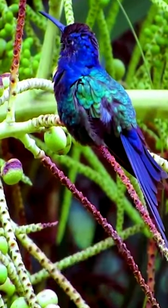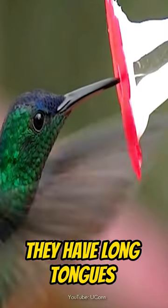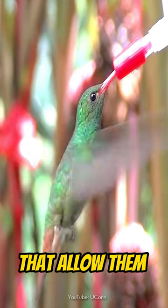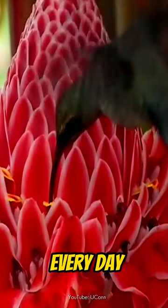Hummingbirds are fascinating to watch, but the way they eat is even more fascinating. They have long tongues inside their beaks that allow them to eat up to three times their body weight in nectar and bugs every day.